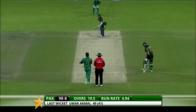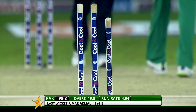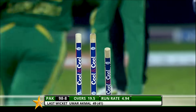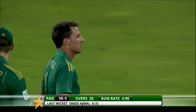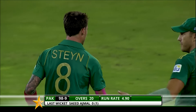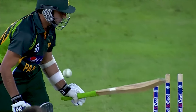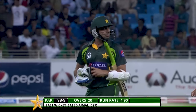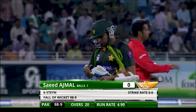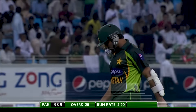Last delivery of the 20 overs — cleaned him up! Nice and straight from Dale Steyn, taking the off stump out. Brilliant Dale Steyn — 3 for 15. How well he's bowled over the last few weeks — absolutely sensational. Terrific performance by South Africa. Pakistan chose to bat first but they made a real meal of it. South Africa bowled superbly with the new ball, never letting up on the pressure. They're all out for 98.